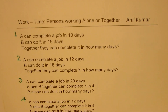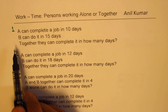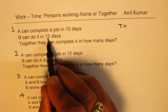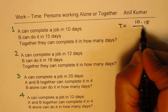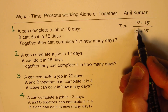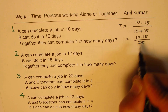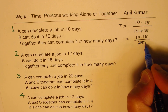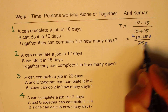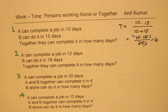Now let's get back to our set of four questions. The very first question: A can complete the job in 10 days, B can do it in 15 days — together they can complete it in how many days? So together = 10 times 15 divided by (10 + 15) = 150 over 25. Cancelling, 5 times 5 and 5 times 3, we get 6. Together they will do this job in 6 days.